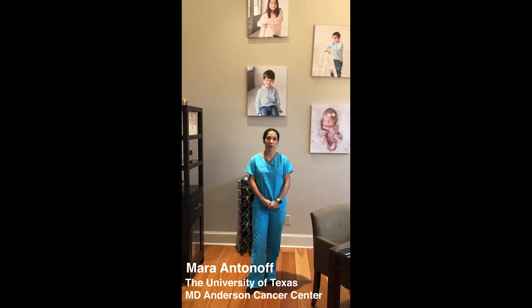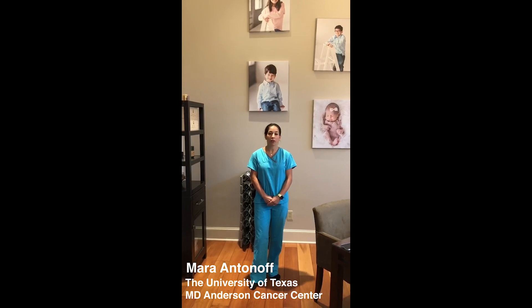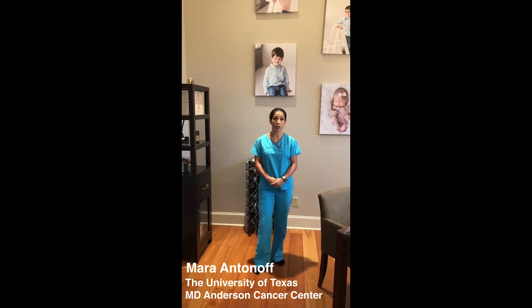Good morning. I'm Mari Antonoff. I'm a thoracic surgeon at MD Anderson Cancer Center in Houston. I know we're all living through an unprecedented time, and there have been a lot of resources put out regarding how one can don protective equipment for taking care of patients with COVID.